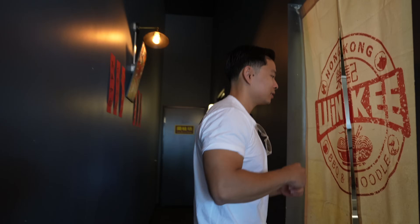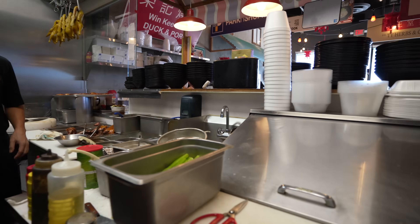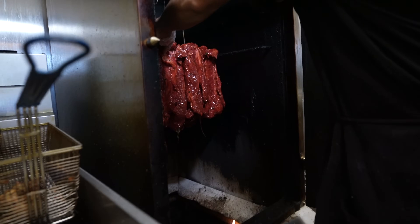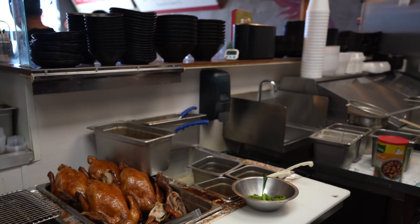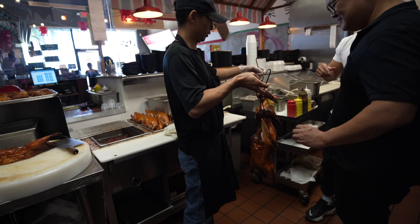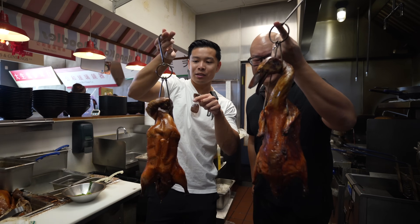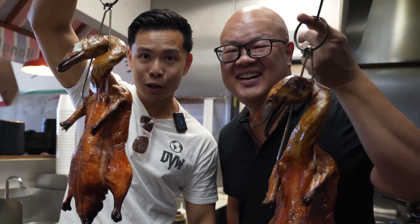All right, let's hit the kitchen! We're in Winky's kitchen right now — it's getting hot here. If you guys can't take the heat, get out of the kitchen, but we can. It's about to get spicy. We got the roasted duck here — you can see the whole face, the skin looks really crispy and perfect. Hong Kong roast duck right here.